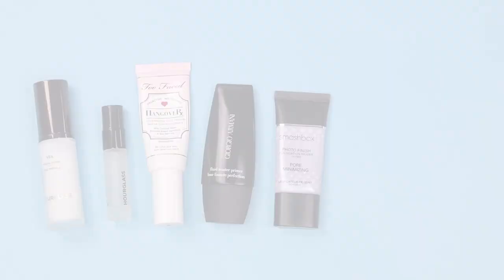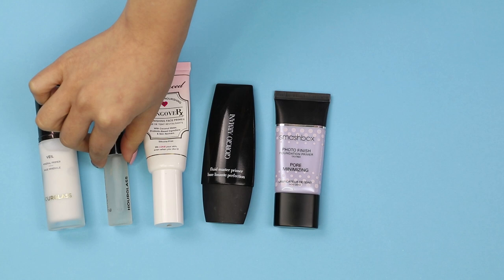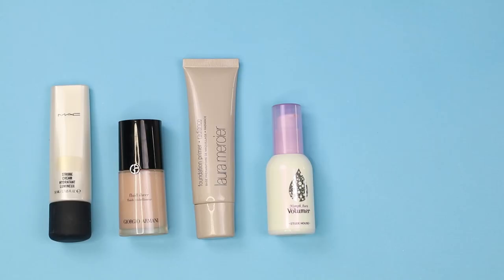Let's start off with Western primers. They are generally clear and add no color to the skin. Primers are used to create a smooth base and can help the foundation last longer. For Korean makeup, the skin is prepped with an illuminating primer to help brighten up the complexion and to create a glowy base.